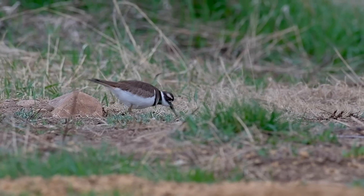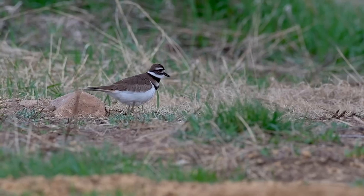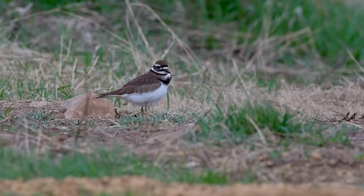What impressed me the most is that it knew the exact location of the worm, and in one attempt, pulled it out of the soil.